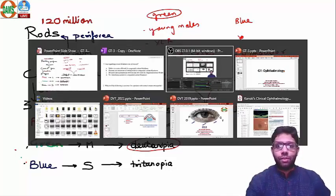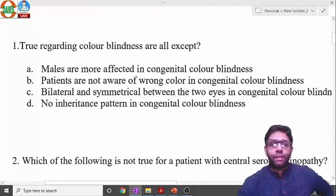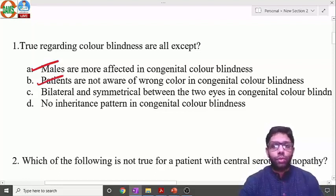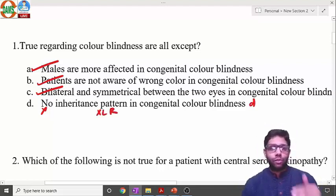Key points: males are more affected in congenital color blindness — true. Patients are not aware of wrong color perception in congenital — true, because they have been taught that way since birth. Congenital color blindness is bilateral and symmetrical. There IS an inheritance pattern — X-linked recessive — so stating there is no inheritance is the incorrect statement, making D the answer.